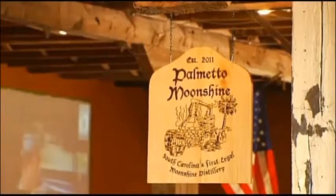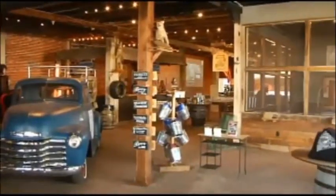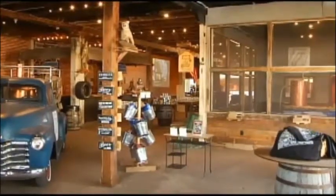Brothers Brian and Trey Boggs have been working on this for a year. One night Trey was thinking: why does the federal government hate moonshine so bad? And it hit him — taxes. So they thought, what if we paid the taxes on it? That started the process of getting this place running. Thanks to a 2009 law, it was all possible, and now their distillery and shop is a reality.